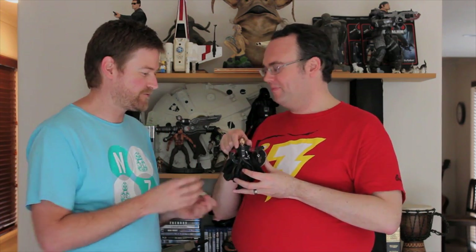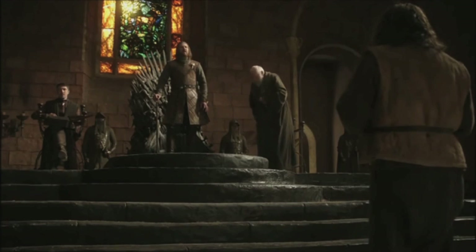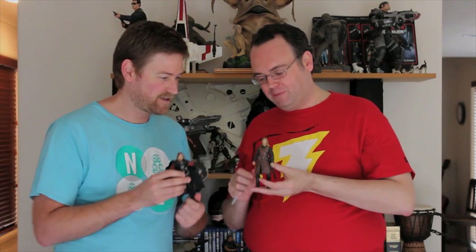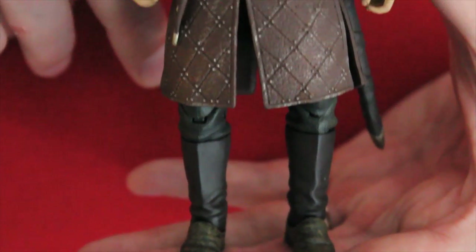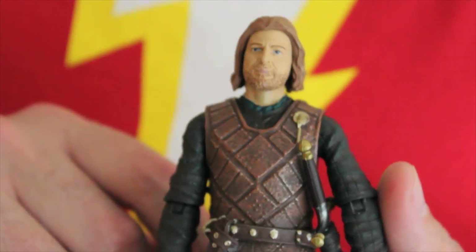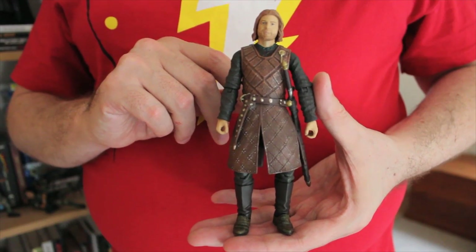There's another figure here, and this is Sean Bean again — this time from Game of Thrones. He was in Game of Thrones season one. We don't want to spoil it for people who haven't seen it, but he may or may not have... it's Sean Bean. He is depicted as Ned Stark from series one. This is from the Game of Thrones Legacy Collection by Funko — a very newly released line. He's wearing his Hand of the King outfit that he wore a lot of the time in King's Landing.